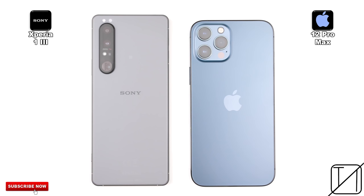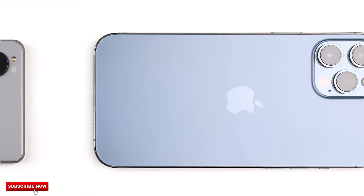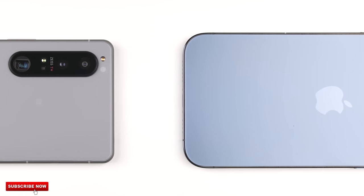The Sony Xperia 1 III absolutely annihilated the S21 Ultra in my last smartphone battle, but can it trade blows with Apple's finest, the iPhone 12 Pro Max, in the speed test?